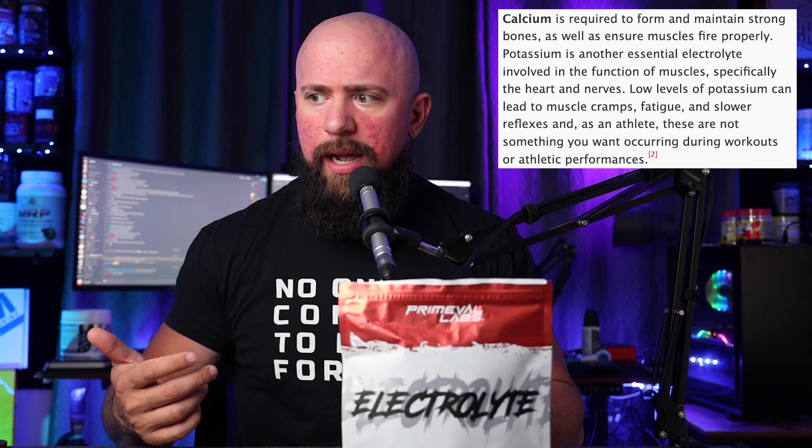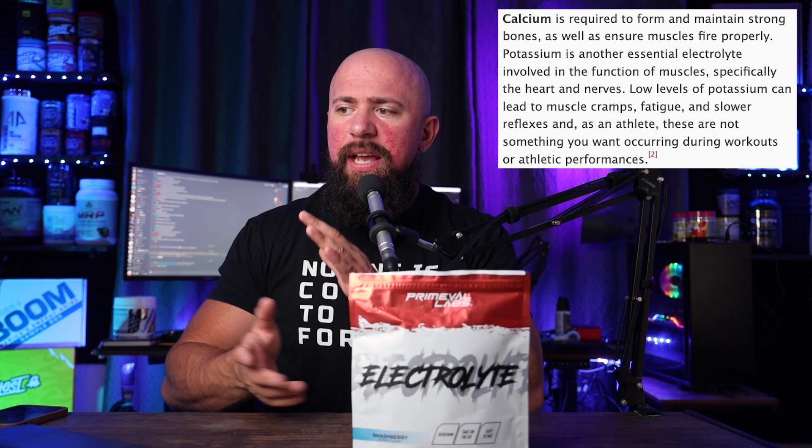First off, calcium — listed first in these kinds of panels in the daily value sections. Calcium is obviously used to maintain strong bones, we've known about that for a long time, but it also ensures muscles fire properly. It works in tandem with potassium because potassium is also an essential electrolyte involved in the function of muscles, specifically the heart and nerves. That's really important.